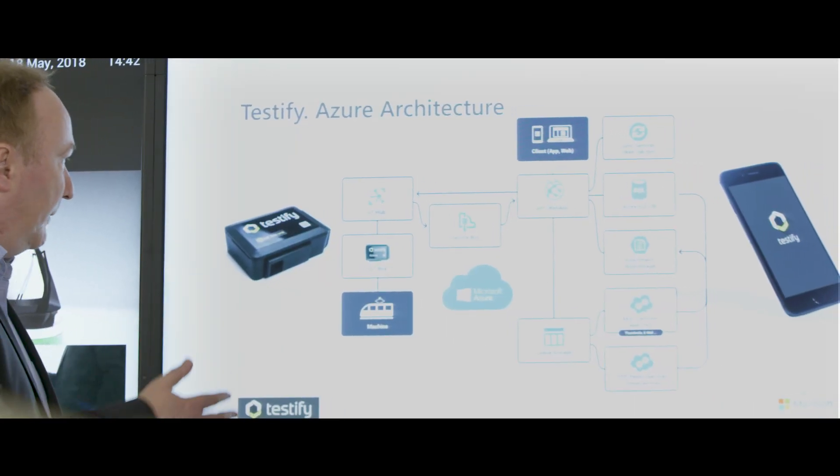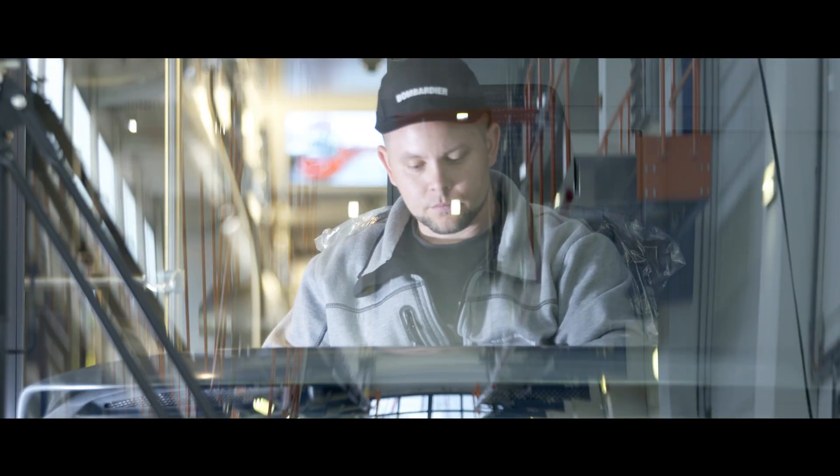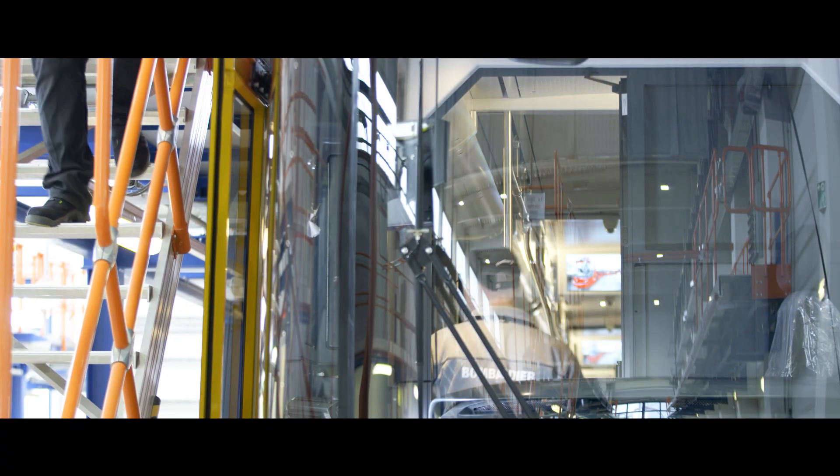Companies have tremendous time savings by doing all the things that were previously done on paper with our solution in a digital way on a tablet in real time, backed up with Microsoft Azure architecture.